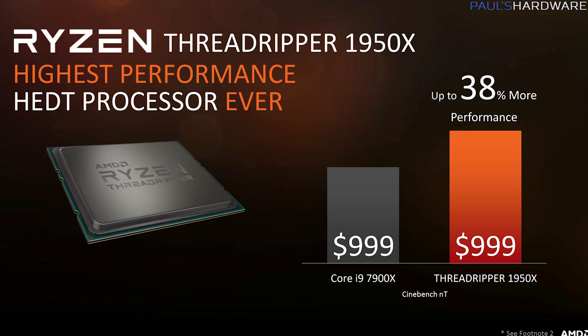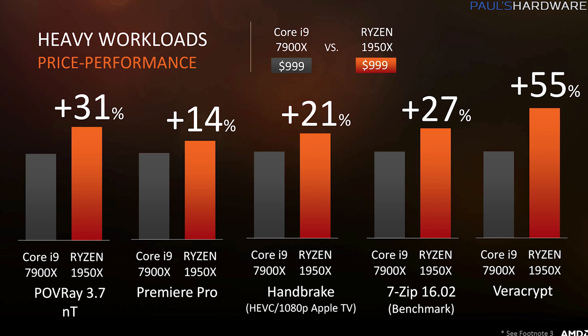AMD set up a couple demos — grain of salt of course, but they seemed on the up and up. They showed Cinebench comparing the 1950X to the 7900X. They were initially equal because they were running Deus Ex at 4K 60fps in the background on the Threadripper system. They reran the test and the 1950X won by about 20 percent. AMD also showed slides comparing Threadripper models to Skylake-X variants — the numbers look good, but I recommend waiting for independent reviews on August 10th. According to AMD, the 1950X uses about 3% less power than the 7900X, resulting in 26% more performance per watt.